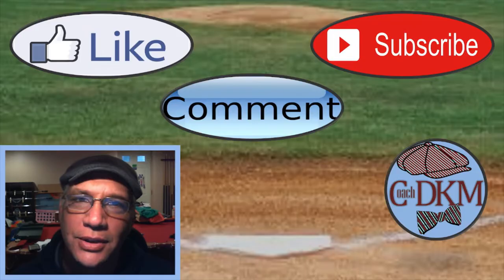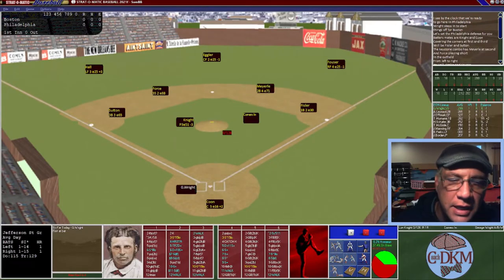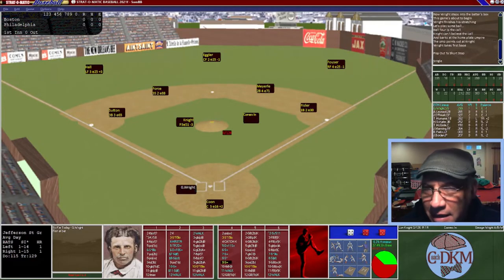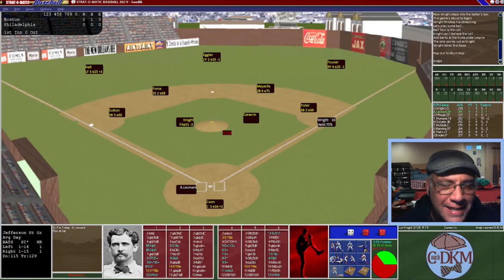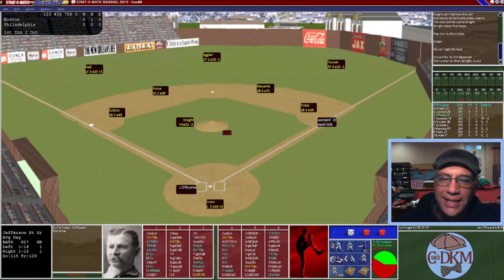What a beautiful afternoon at Jefferson Street Grounds in Philadelphia. Lon Knight is on the mound. George Wright the shortstop is up first — he hit .299 in 1876. On the pitch, Wright hits a single right off the bat. We try to steal but he doesn't get a good lead, so we keep him put. Now Leonard our second baseman is up — he had .281 — and hits a ground ball to third, a fielder's choice. Not what we want, but we still have a runner on base.